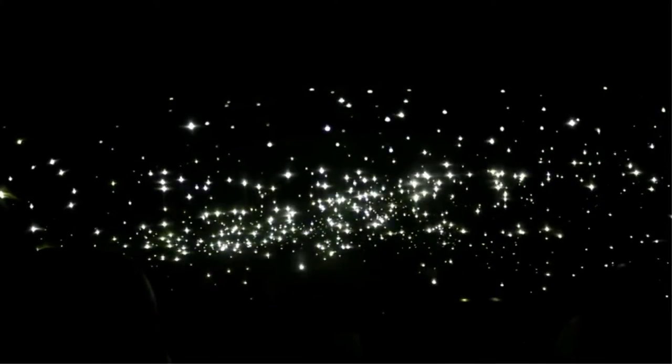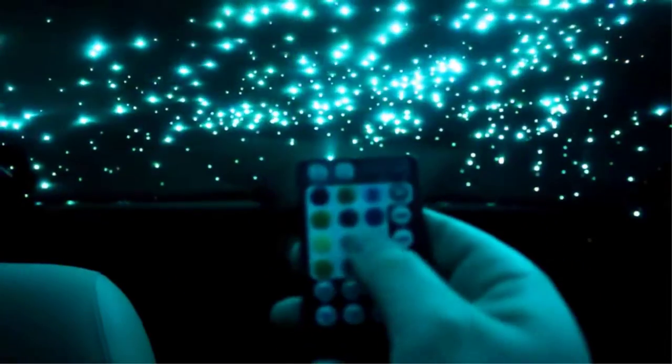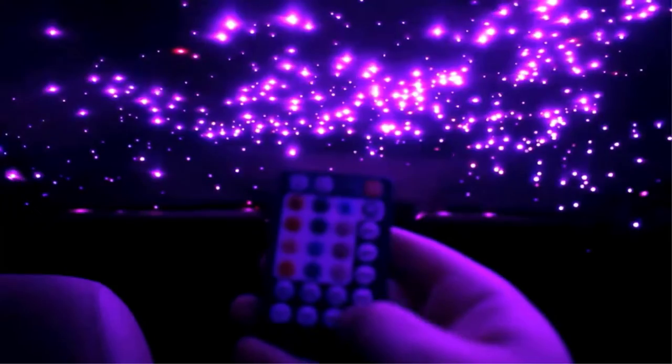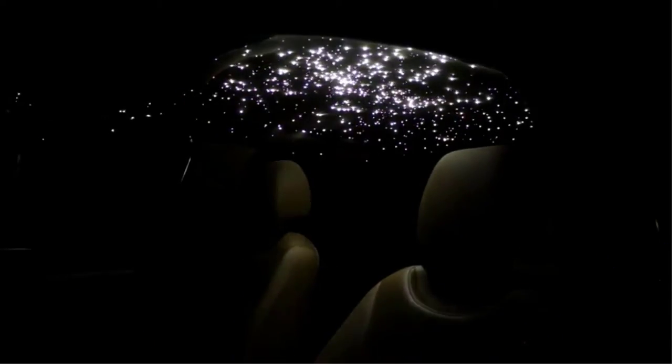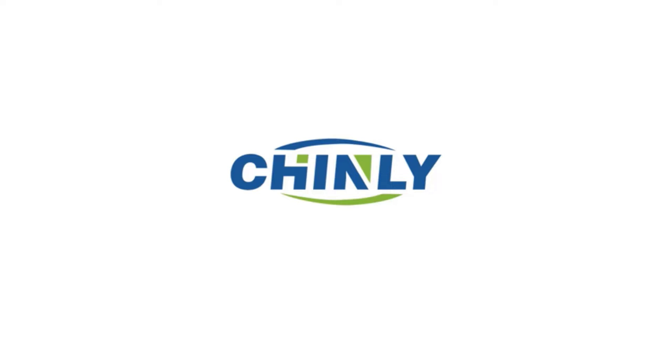If you have ever seen a home theater or want to make one in your home, you must know that a lot of these have a ceiling with a star pattern. Apart from looking great and pleasing, these star lights are also a viable ambient light for a home theater system. There are many products available to choose from for the best fiber optic light, each with different characteristics, benefits, and prices. To help you make an informed decision, I did quality research, read tons of reviews, and compiled a list of the best fiber optic lights from reputable brands.